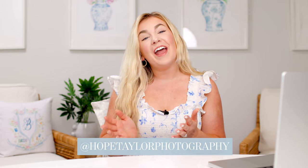Hi there and welcome to my YouTube channel. My name is Hope and I am a senior portrait photographer serving both Charleston and Savannah. This YouTube channel is where I share education for photographers as well as a little bit of a peek into my life living in the low country.